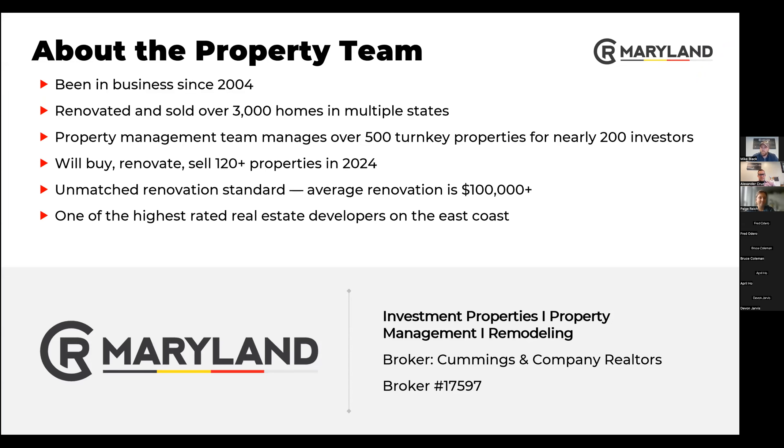We've been in business since 2004 and have scaled year after year. We're now to the point where we have renovated and sold over 3,000 homes in multiple states. Our property management team has over 500 turnkey properties for nearly 200 investors. We plan on doing 120 properties in 2024, hopefully more. We've been working directly with the city to gain more access to properties and generate more purchases from those vacants.